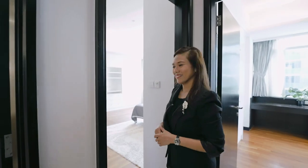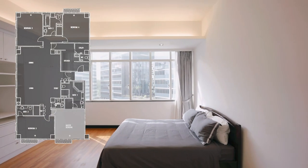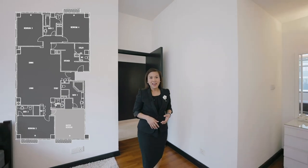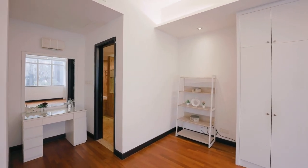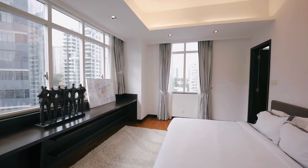First, let's see the master suite. This space offers you the luxury of putting a full-size king bed set and maybe some space left over for a two-seater sofa. You'll be pleasantly surprised by the generous amount of space that this room offers as well.